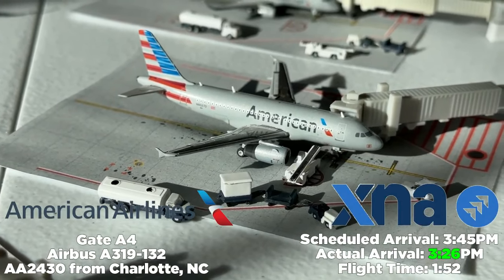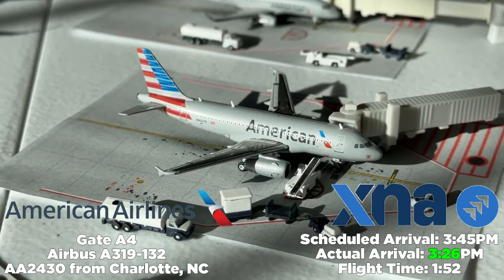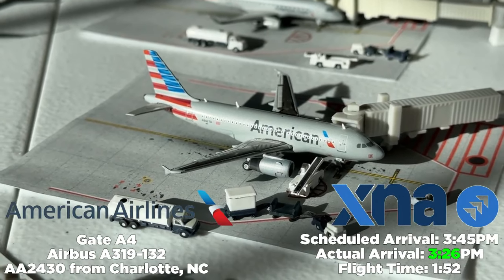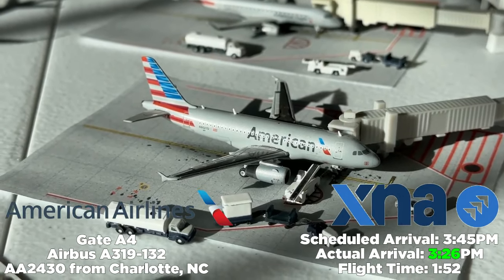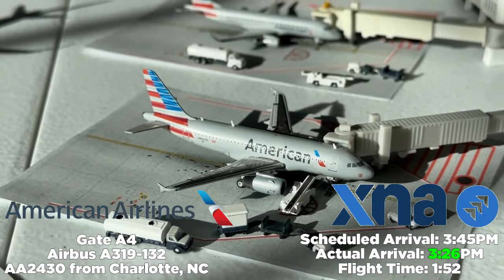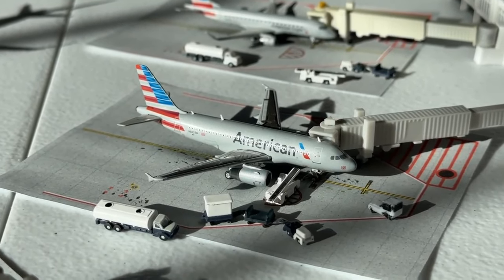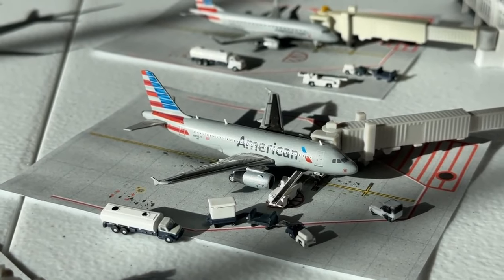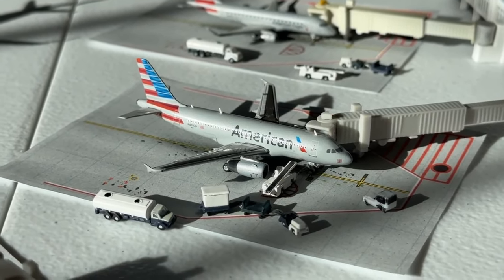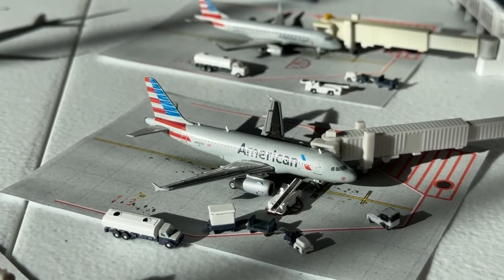At gate Alpha 4, we have an American Airlines Airbus A319-132 operating American Airlines flight 2430 from Charlotte, North Carolina. Scheduled to arrive at 3:45 PM, it arrived early at 3:26 PM — a one hour and 52 minute flight. American Airlines mainline has a consistent operation here, and Charlotte also sees several Envoy E175 flights per day.